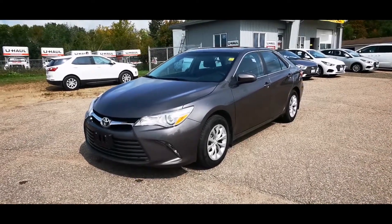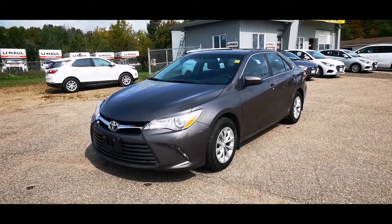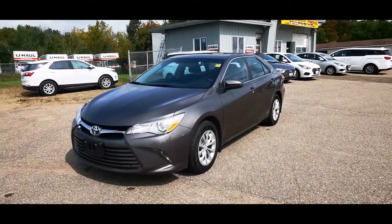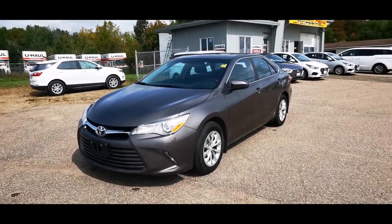So if you or anyone you know is looking for a pre-owned sedan and you don't want to break the bank but you want something reliable, this Toyota is going to be the one for you. Give us a call at Hyundai Pembroke today and make this your new car.